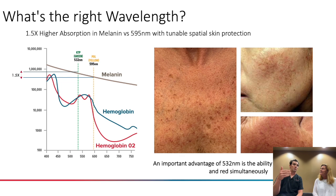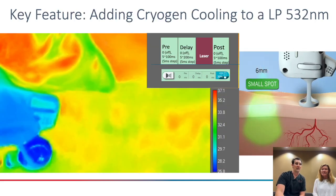Our focus was primarily on coming up with a replacement for treating difficult vascular malformations like Port Wine Stains. We wanted to try and push the boundaries and see what could be done, and the first thing we looked at is cryogen.